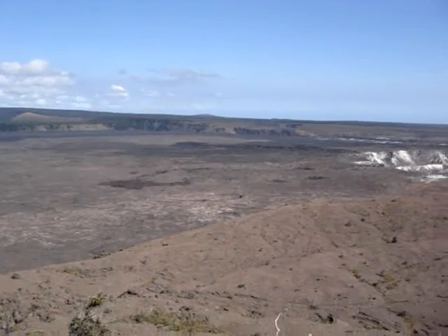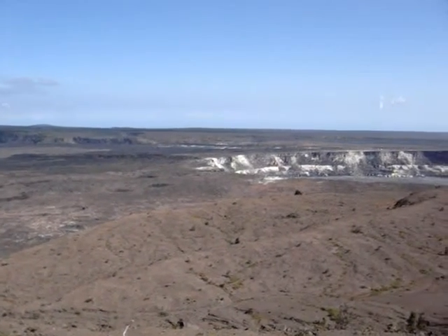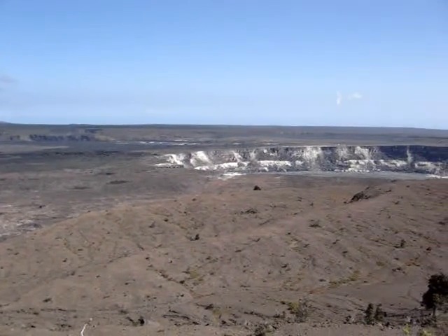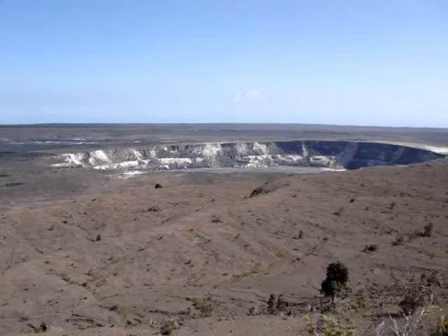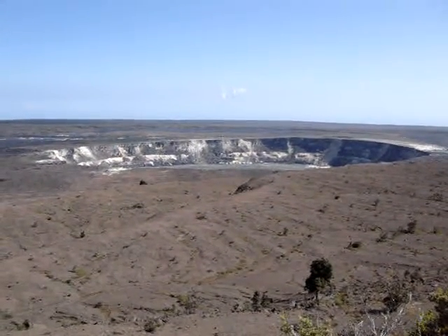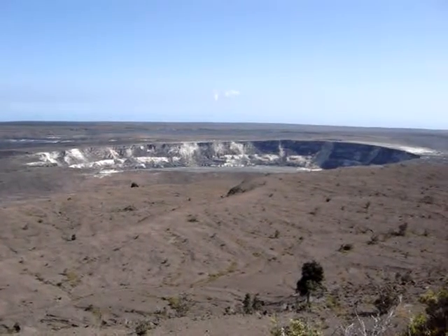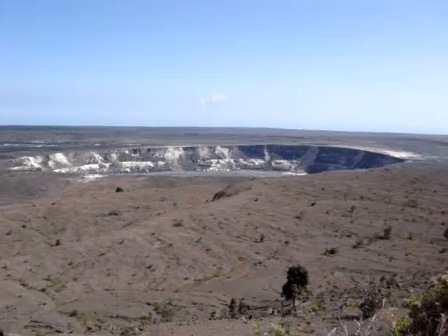Here we go. Here's the Hale Pau Crater coming into view. Now coming into center stage, you can see a yellow spot down near there, and that's a little silver stuff. When we go down there a little bit later, you're going to see a whole bunch of steam vents and all sorts of coolness that I'll talk to you about.